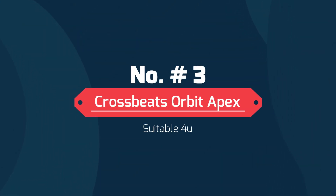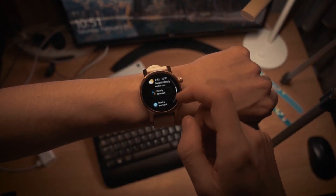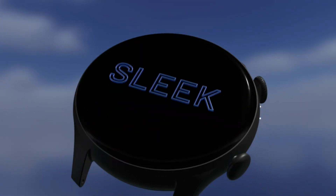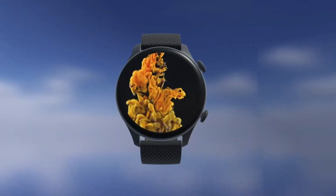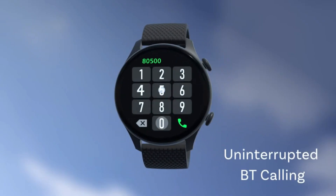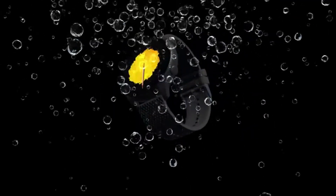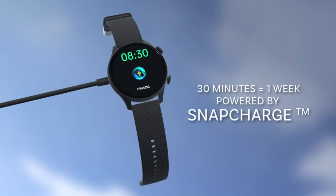Now let's go to the next smartwatch on the list, which is the Crossbeats Orbit Apex. Friends, this is a round dial smartwatch. If you are looking for a round dial smartwatch from Crossbeats, you can definitely consider this product. It features a 1.4 inch AMOLED screen with a resolution of 454 by 454 pixels and a display brightness of 600 nits, making the display quality quite good. You also get Bluetooth calling with speaker and mic, a health monitoring system, and metallic build quality.